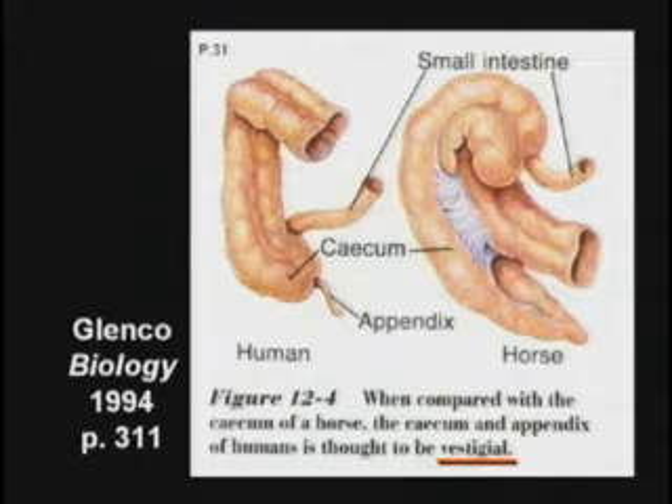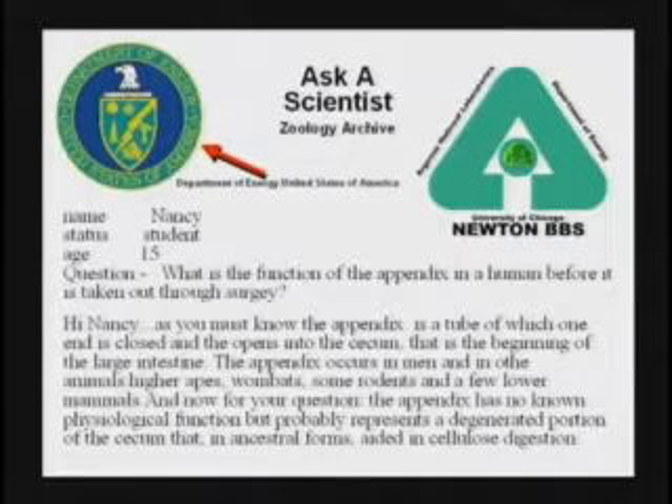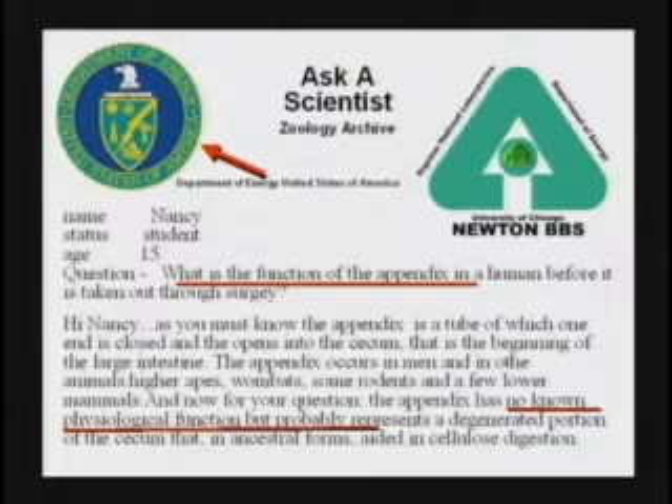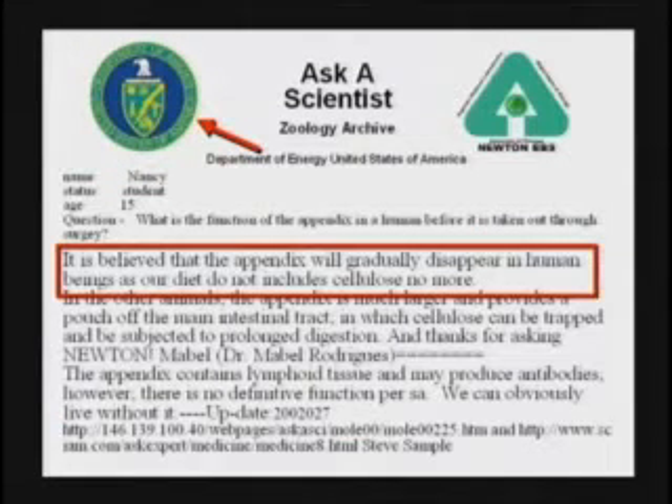Your textbooks are going to tell you kids that you have an appendix that is vestigial — you don't need it anymore. That's a lie. You need your appendix. The appendix is part of your immune system. Here's an article on the web from the University of Chicago, Ask a Scientist. Nancy writes in and asks what is the function of the appendix before it is taken out through surgery? The scientist writes back and says the appendix has no known function, and it is believed the appendix will gradually disappear in humans as our diet does not include cellulose anymore. She's way behind the times. The appendix is part of your immune system.